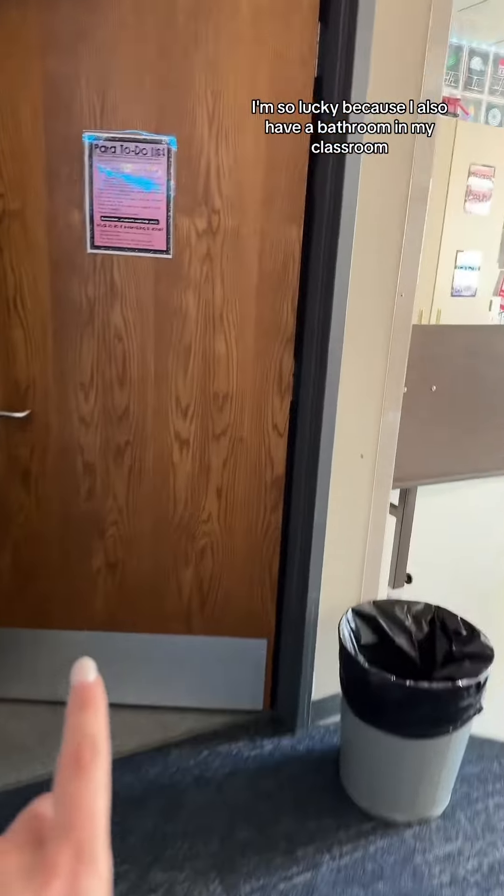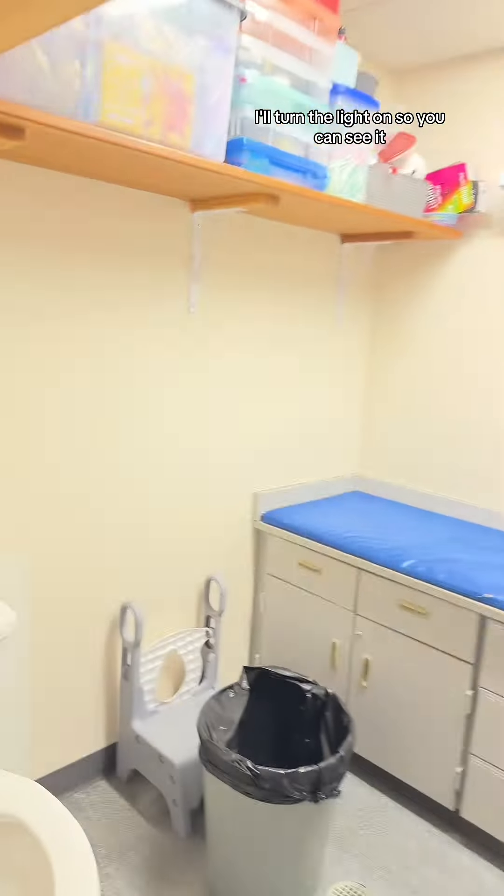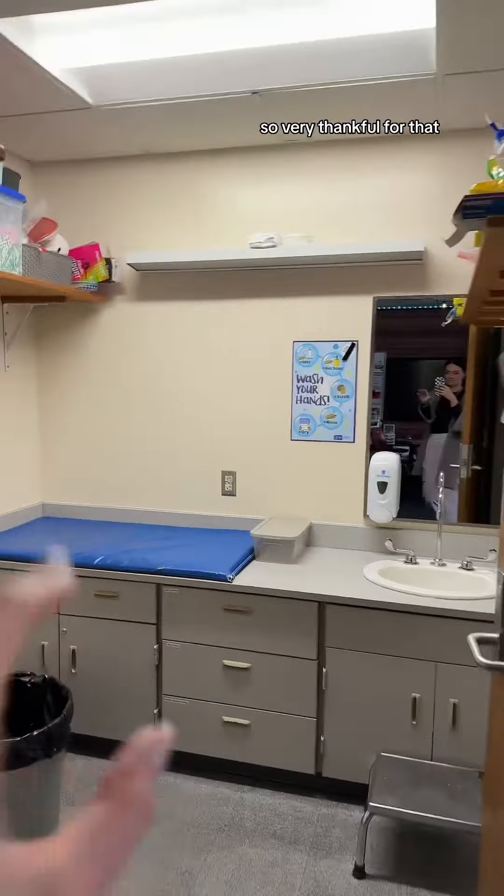I'm so lucky because I also have a bathroom in my classroom. It's a nice-sized bathroom. They just fixed my fan so it's not rattling anymore, so I'm very thankful for that.